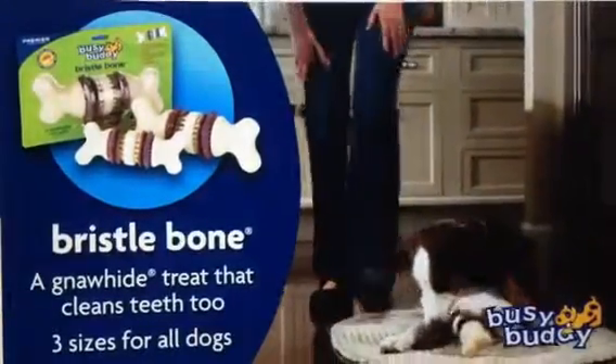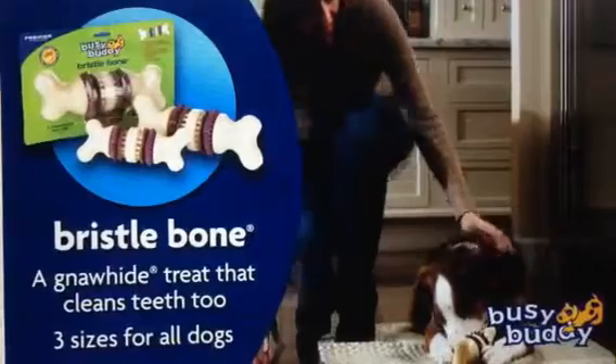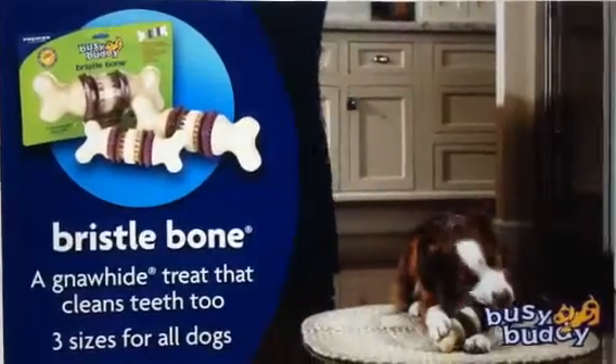The Bristle Bone cleans your dog's teeth with nylon bristles and soft rubber nubs. Replaceable Gnaw Hide Treats add another layer of chewing fun.